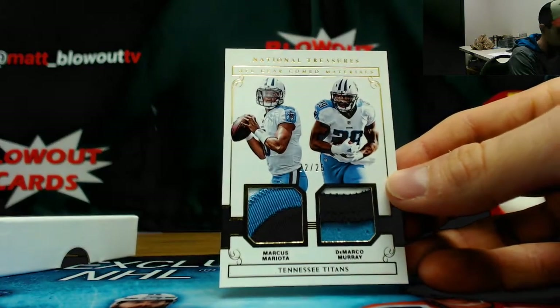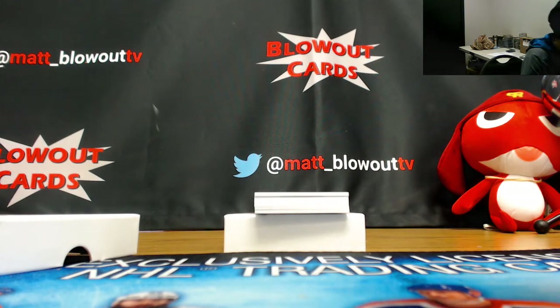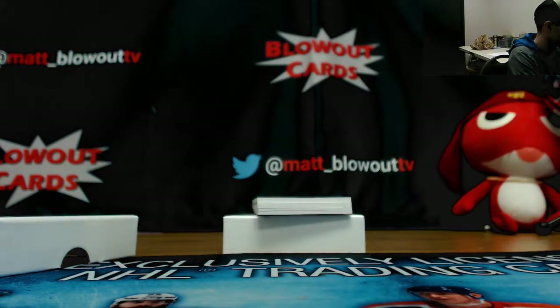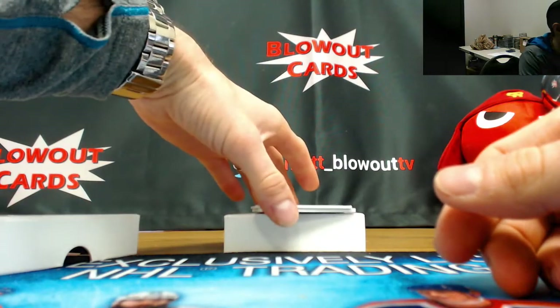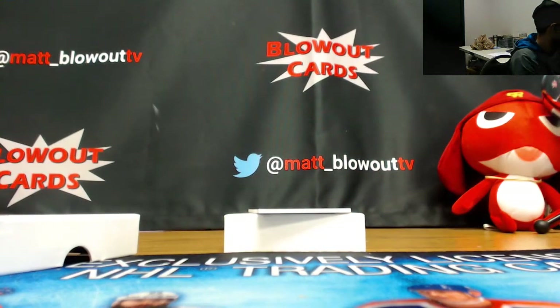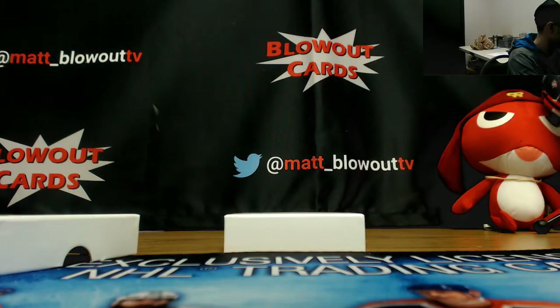22 of 25, Marcus Mariota and DeMarco Murray, three-color patches. Number 23 of 49, Eddie Jackson, rookie signatures. Booklet 21 of 99, CJ Beathard, one spot, San Francisco 49ers. 78 of 99, Dalvin Cook, jumbo jersey autograph. And dual jersey autograph number 5 of 99, Corey Davis — 5 of 99 to the five spots.